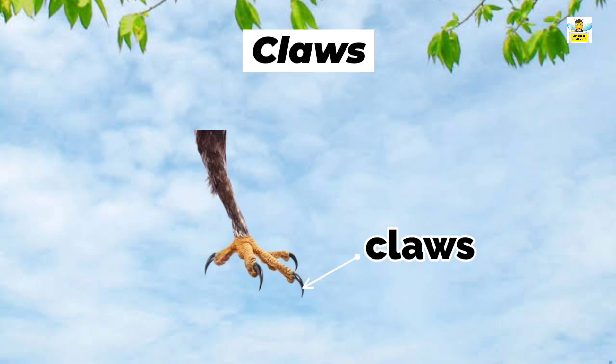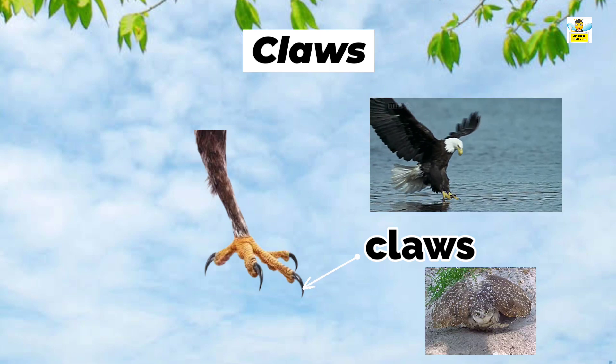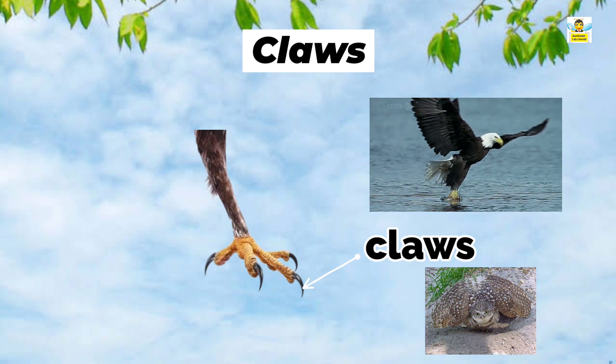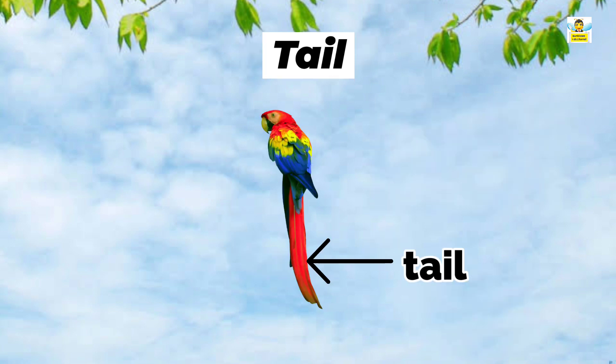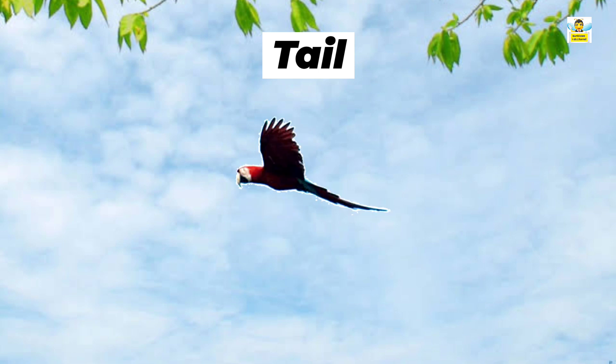Claws: All birds have claws at the end of their toes. Each toe has a sharp, horny, and curved nail-like structure called a claw. Birds use their claws to catch food and to protect themselves.